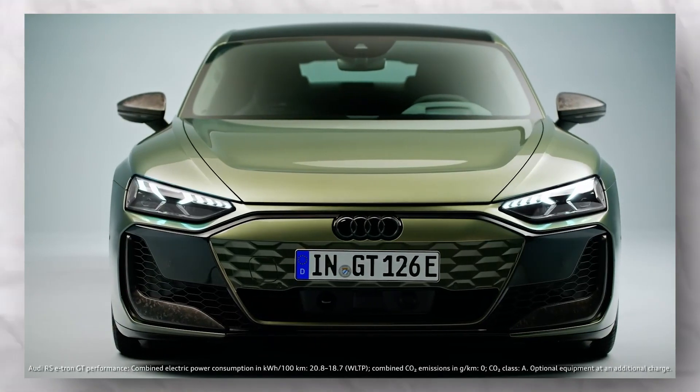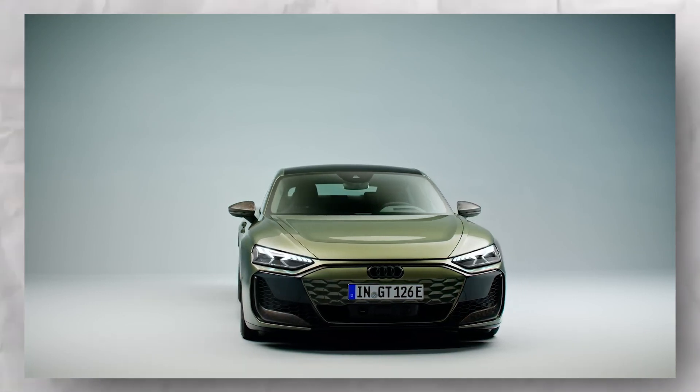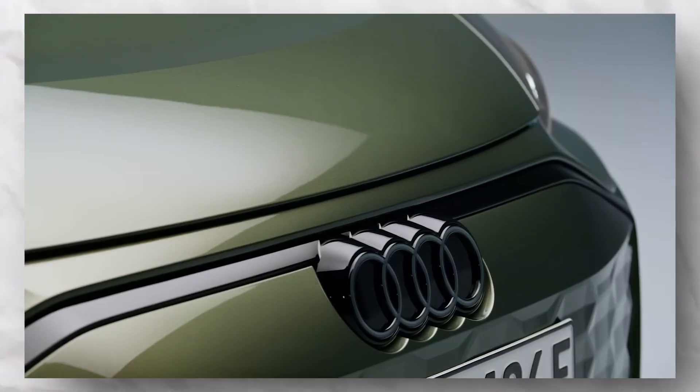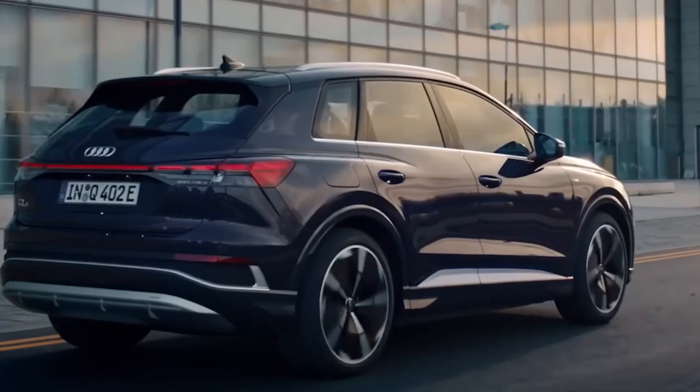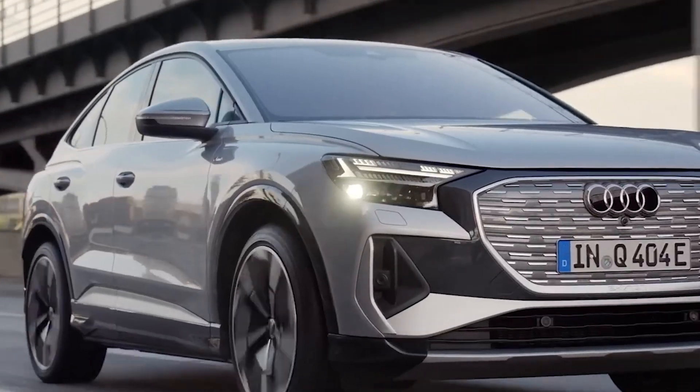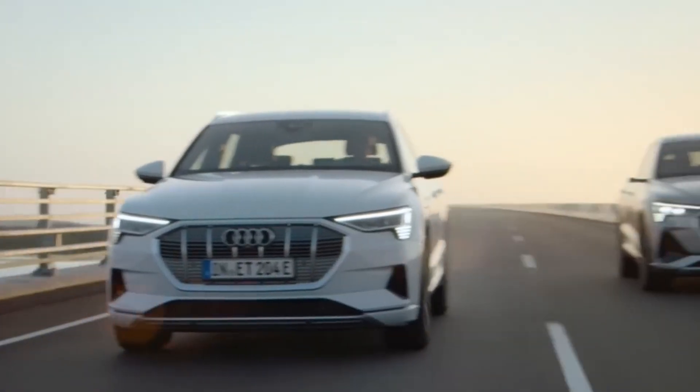The e-tron GT's sleek design and eco-conscious interior, which features recycled materials, make it a car from the future. Plus, with advanced technology like matrix LED headlights, it's as smart as it is fast.